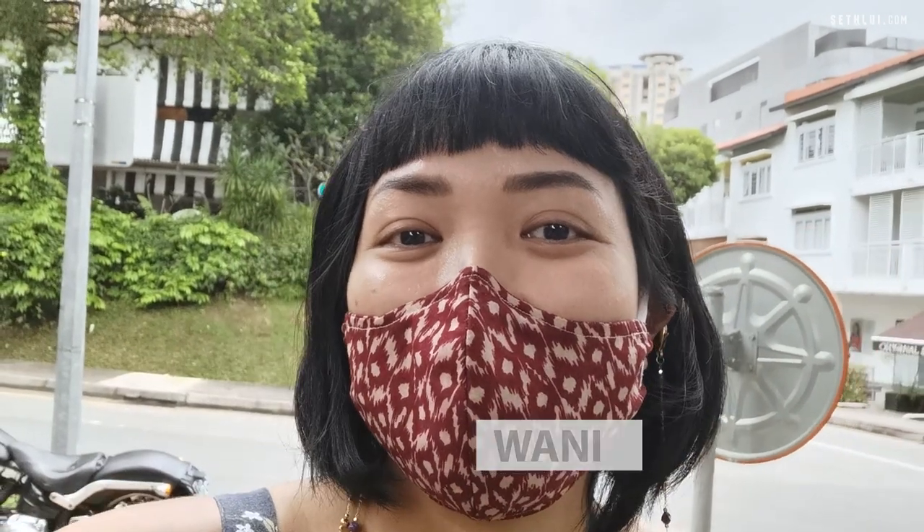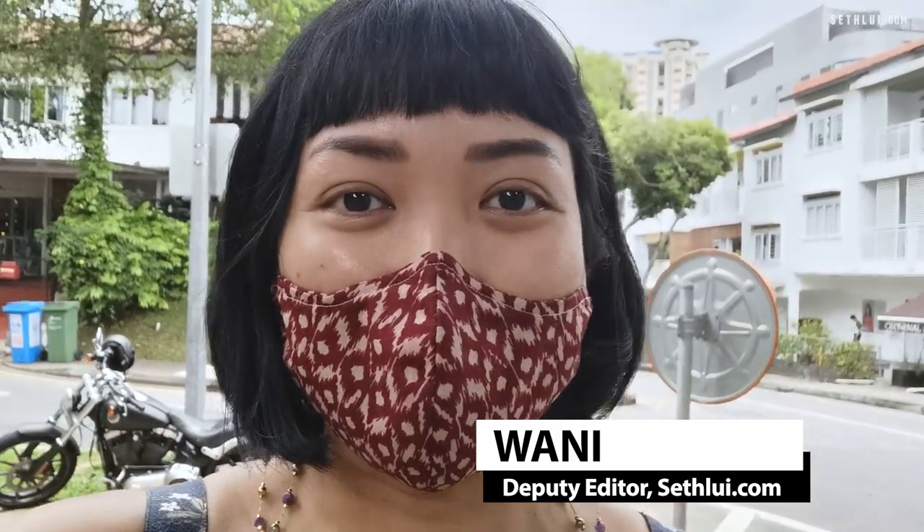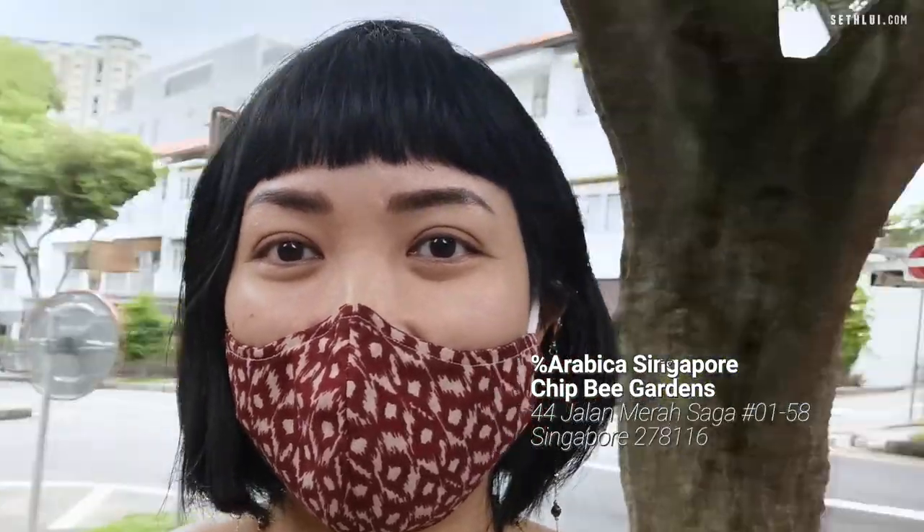Hi everyone, this is Wani, Deputy Editor at Ceflew.com. We're here with another Eating Out vlog and today we're going to Arabica — not just any Arabica, the one at Chip Bee Gardens at Jalan Merasaga. It's right here.